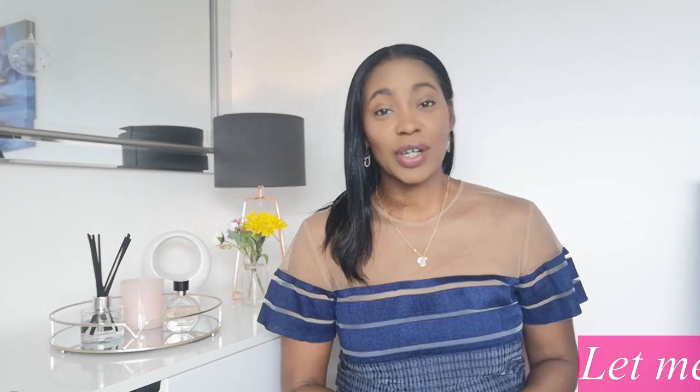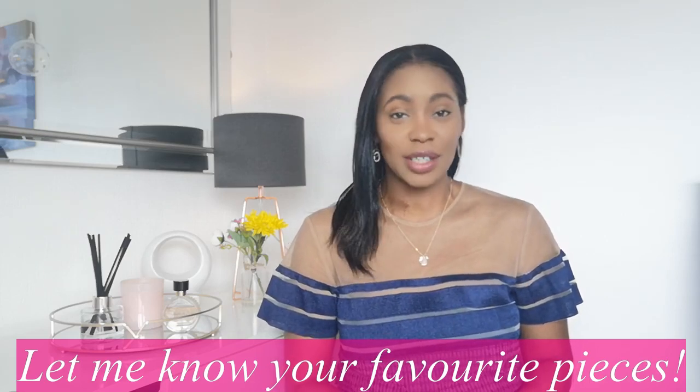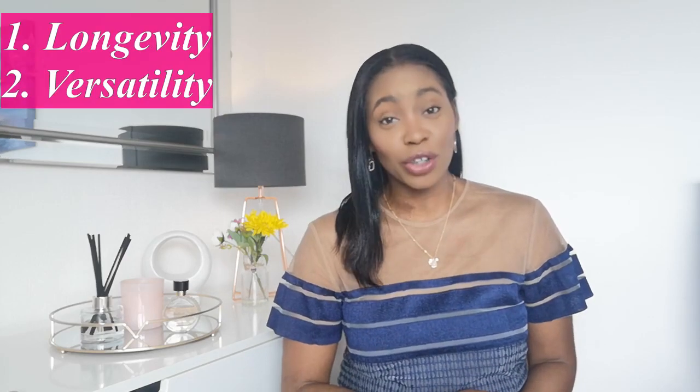Hi everyone, welcome back to the Fab Life — if this is your first time here, you're welcome. This is a one-stop hub for all things fashion, health, hair, and beauty. Please subscribe and join our little online community. Here at the Fab Life we love all things fashion, whether high end or high street. My two keywords are longevity and versatility, and it's all about pieces that can work multiple ways and reduce that cost per wear.